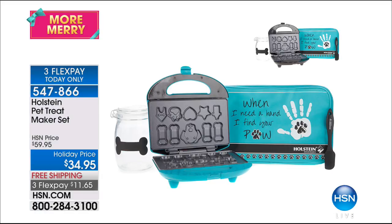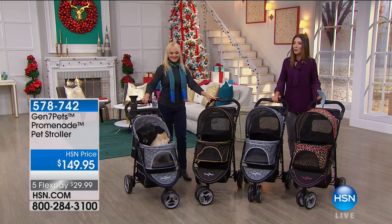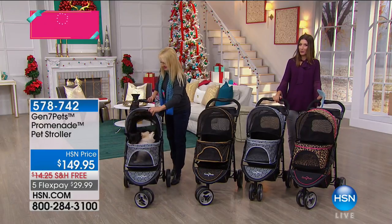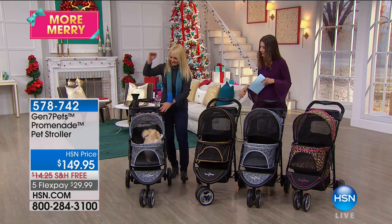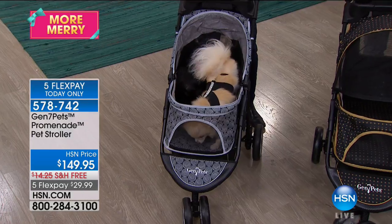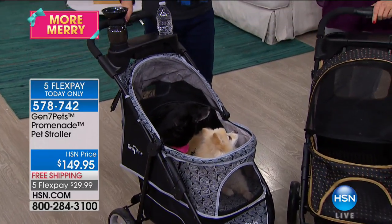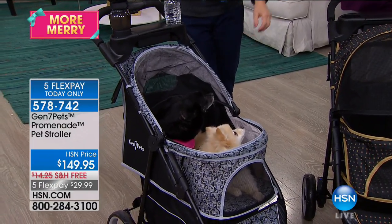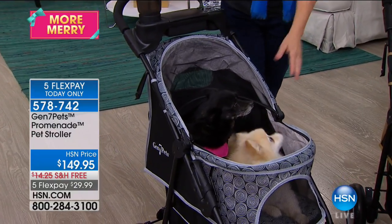We already know they love us unconditionally. Take care of your pet — that's our pet treat maker just in time for the holidays with free shipping. I love to take my pets for a walk, but they don't always want to walk with us. Maybe you're trying to get somewhere fast, or maybe they just can't keep up anymore, or maybe they're elderly. We've got both Karma and Amelia going for a ride in the Gen 7 Pets Stroller.